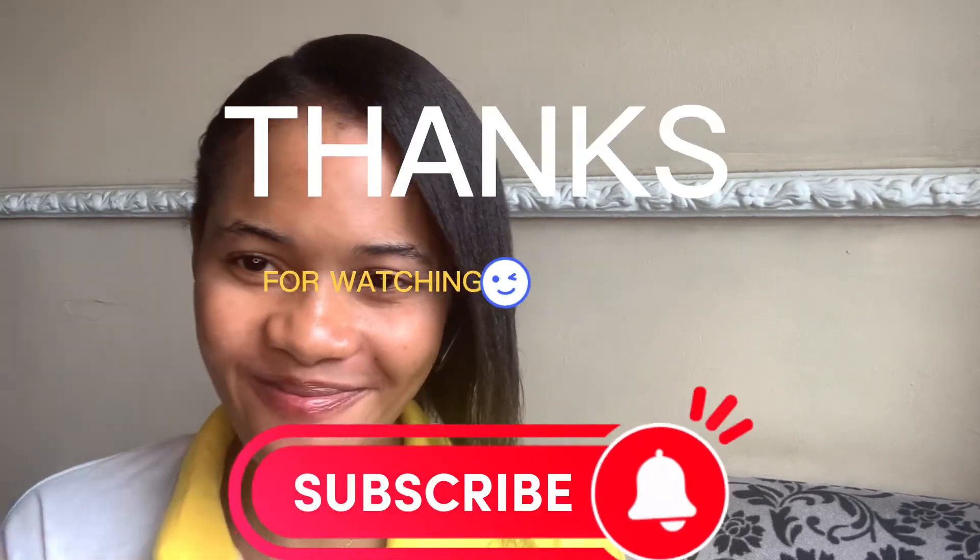Thank you so much for trusting us and subscribing to our channel. See you again in the next video. Bye bye.